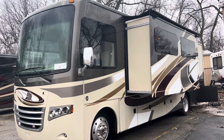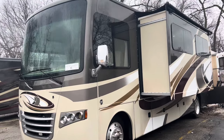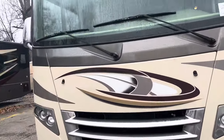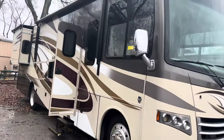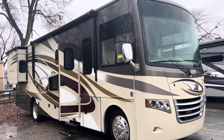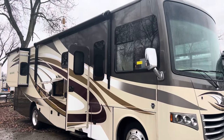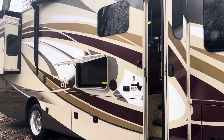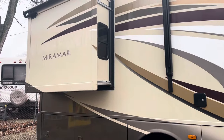I've got a 2015 Miramar by Thor. It's a 32.1. It's only got 42,000 miles on it, guys. This is what everybody's been asking for — a really nice, inexpensive gas motorhome. Not too long, not too short. Great floor plan. It's still got the Ford V10 in it. $60,000 motorhome, guys. This is what everybody's looking for. I apologize for filming this in the rain, but I wanted to get it out there as quick as I could, because I know it's not going to last long.